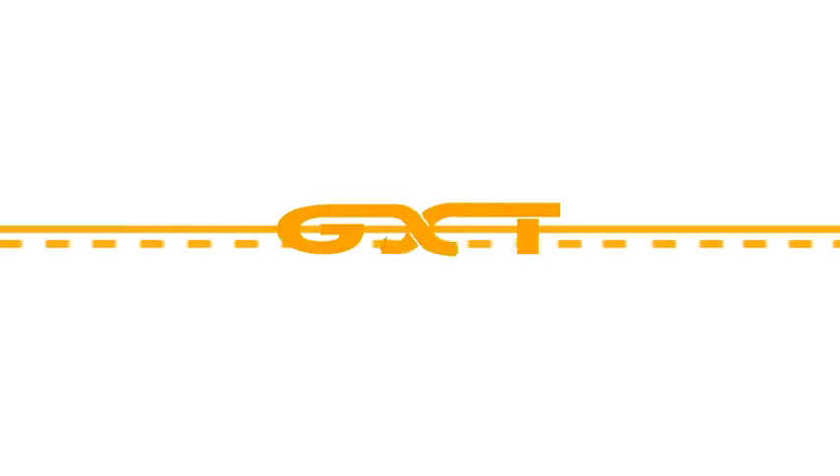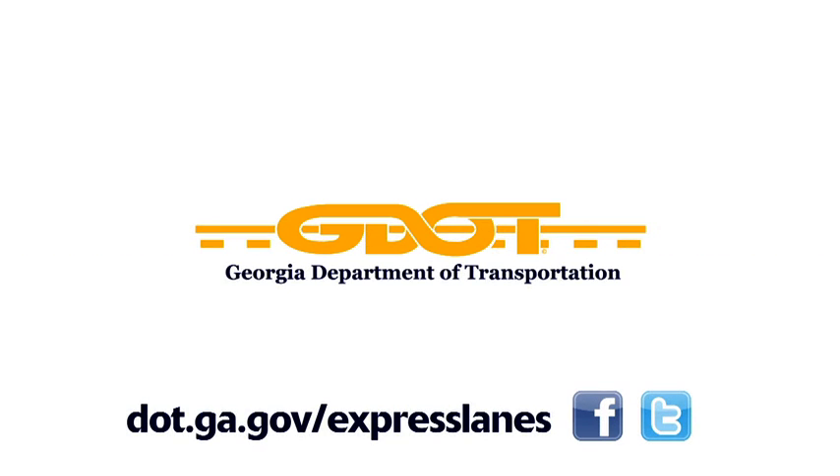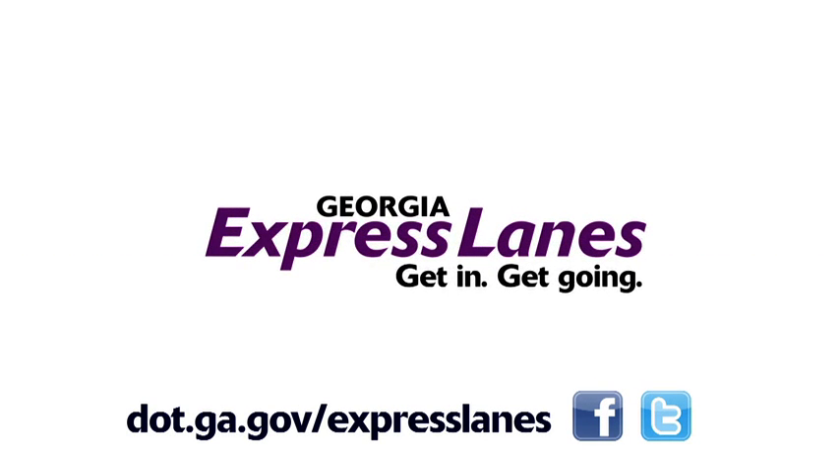For more information on the I-85 Express Lanes Extension Project in Gwinnett County or the Express Lanes system, please contact the Georgia Department of Transportation.